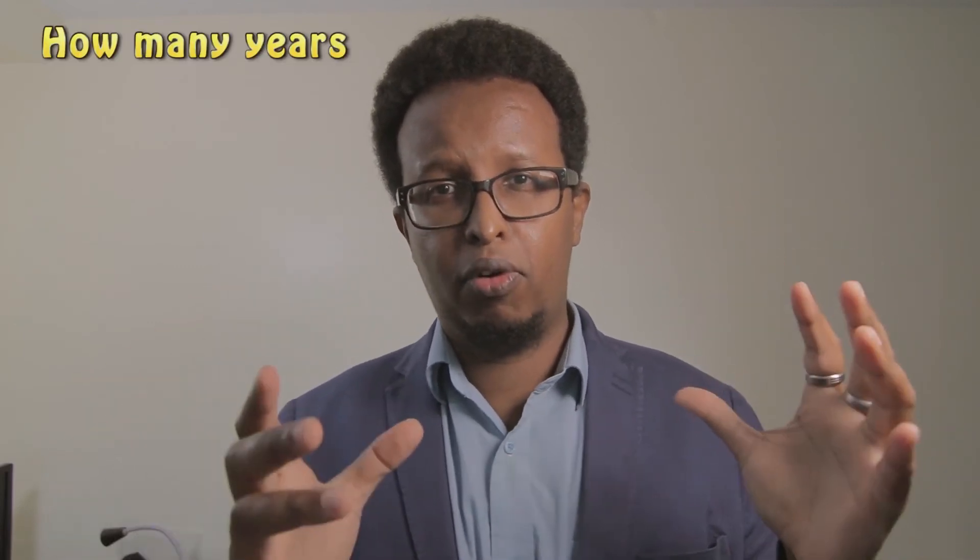And from all that research, I've been able to estimate roughly how many years before hair cloning is available on the market.